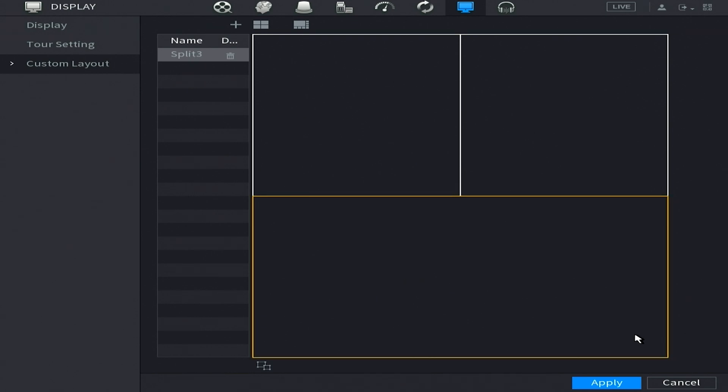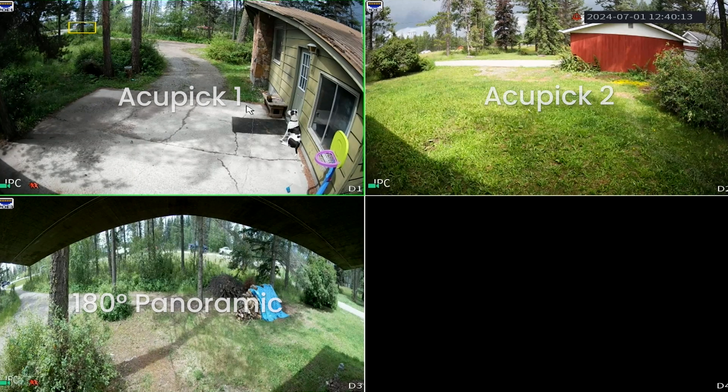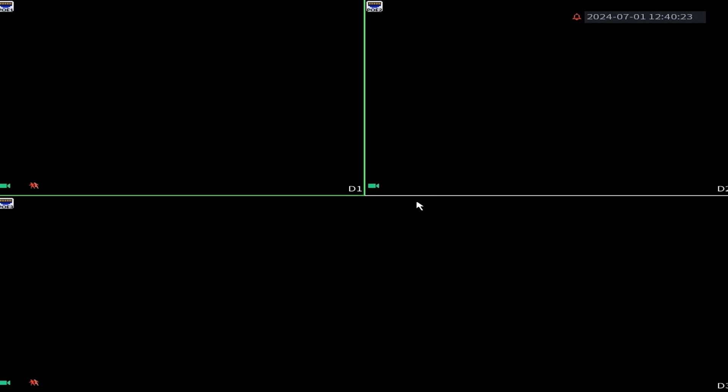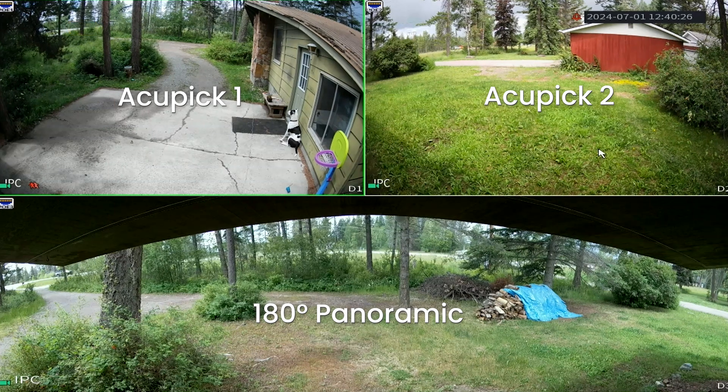This is a perfect example of how a custom layout can really benefit someone. I have a 180-degree camera and two other standard fixed-angle cameras. I'm going to put the 180 and its wide aspect ratio in the bottom screen with a wide view, and put the other cameras up top. This way I'm using 100% of my screen and getting the best aspect ratio of each of my three cameras.